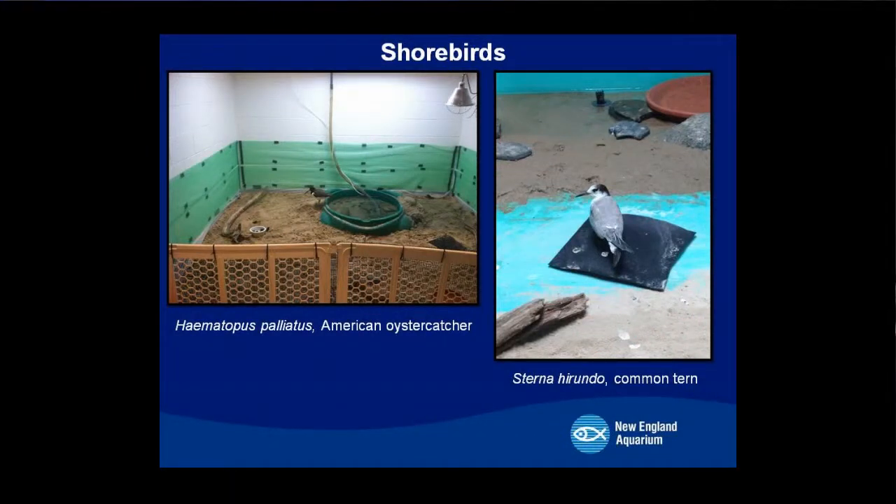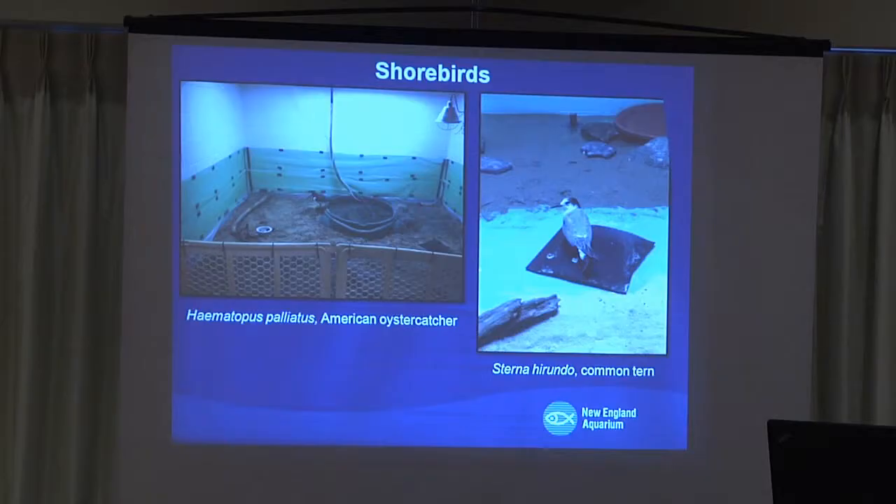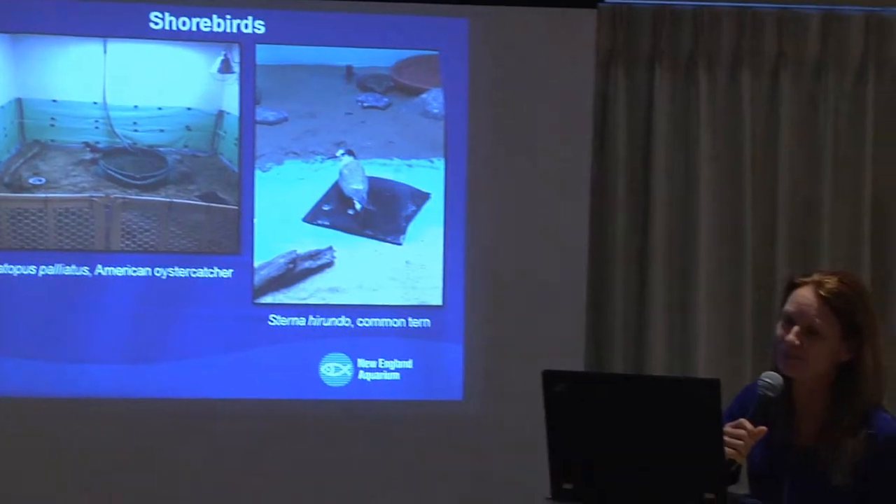We've also done quarantine on shorebirds. The picture on the left is an American oystercatcher that came from a rehabber in Barnstable. He caused quite a ruckus — he'd jump over the barrier, run around outside it, dislodge a hose from his pool, and we'd come in the morning to a major flood with him standing in the corner like he didn't do it. He cleared quarantine and we tried him in our exhibit in Boston, but he didn't integrate well with the resident birds, probably due to his size — he was much bigger. He's now at the Milwaukee County Zoo, where we think he's found love with a female oystercatcher there.